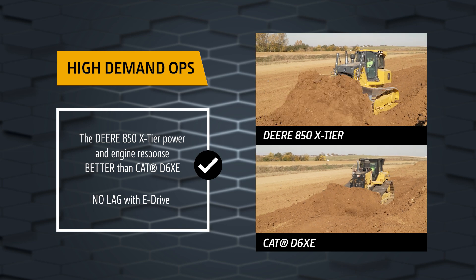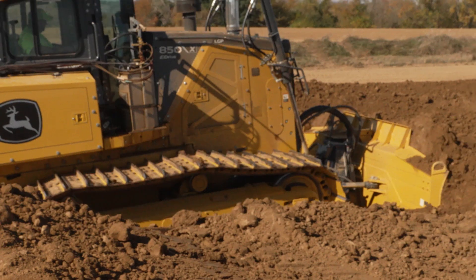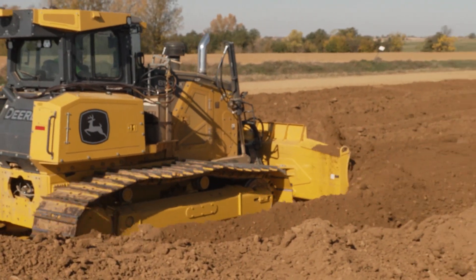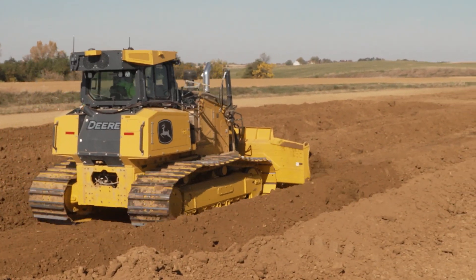The eDrive technology provided no lag in response. In backfilling applications, the John Deere 850 X-Tier met the challenge and matched the productivity and fuel usage of the CAT D6 XE, demonstrating efficiency and speed.